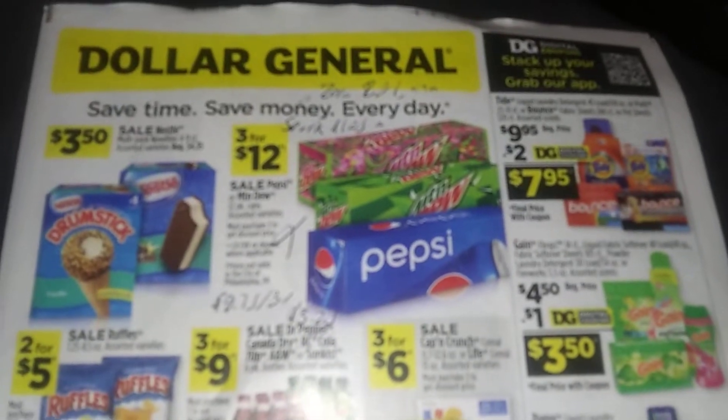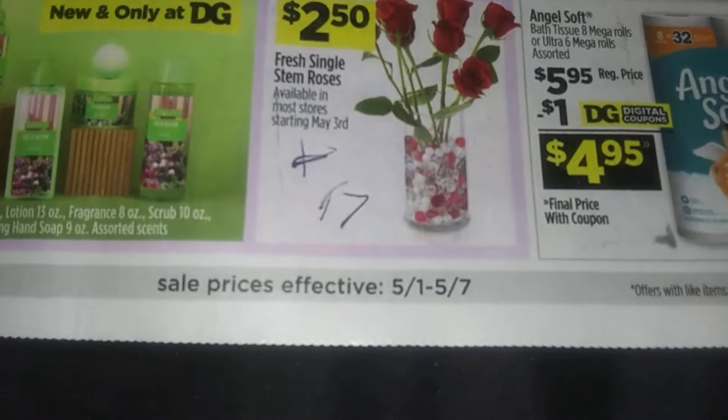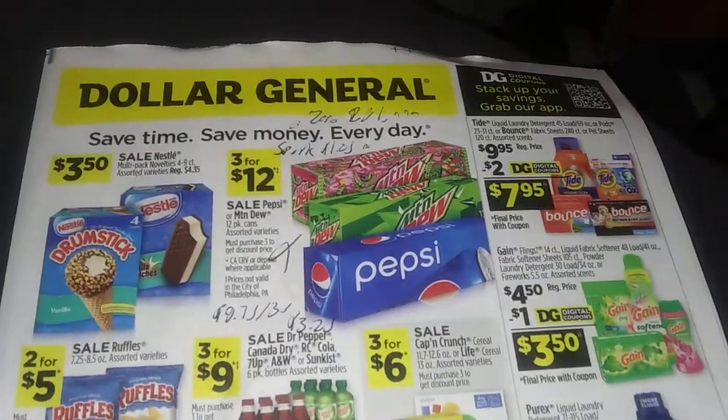Hello everybody, this is TNCouponer here. Welcome to the Dollar General Preview for May 1st through May 7th. Nearing that Mother's Day everybody. I already got my mom her gift — she's happy with it. We're all good.